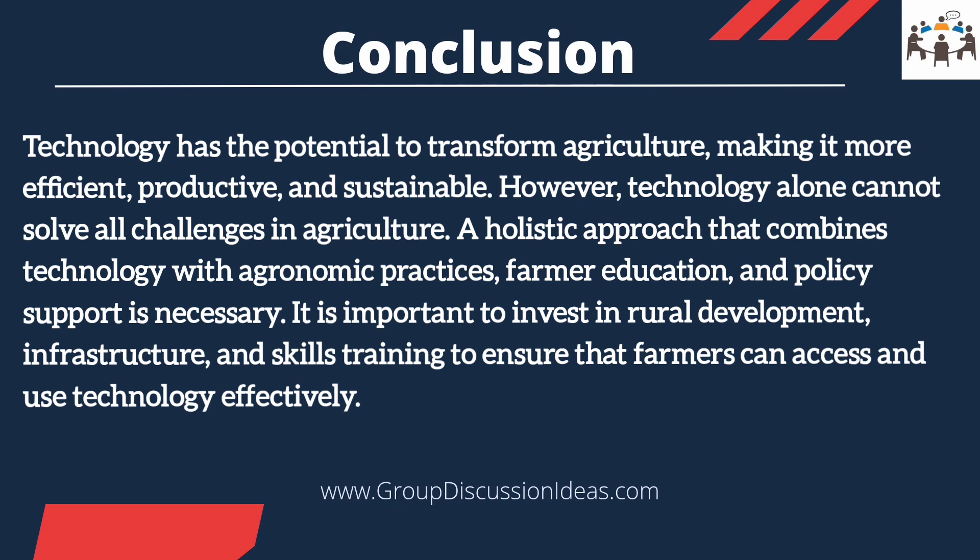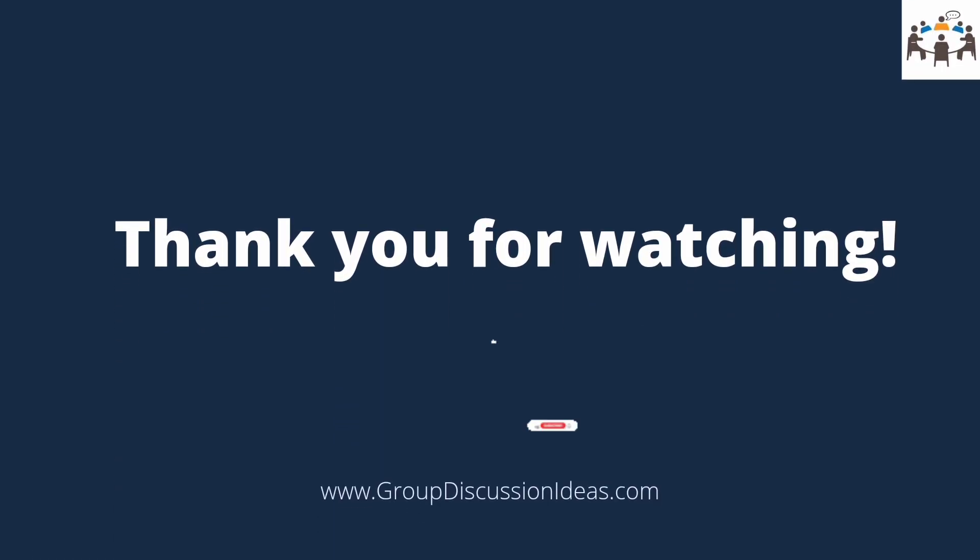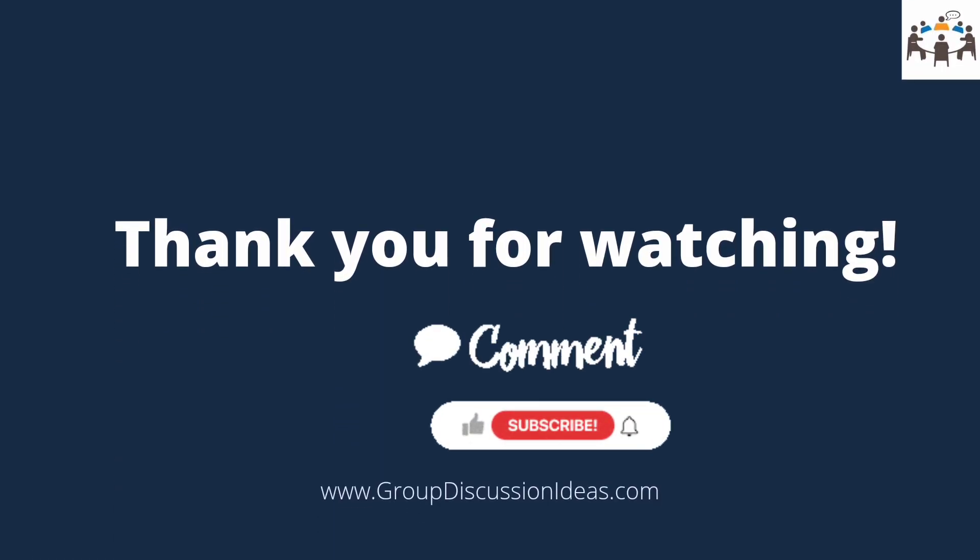Sustainability and food security. Thank you for watching. Comment below with your opinion on this topic, and don't forget to subscribe to this channel for more hot topics like this.